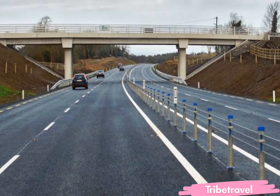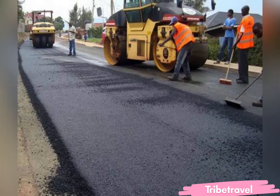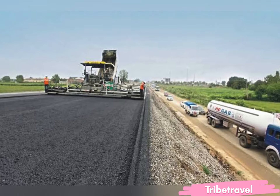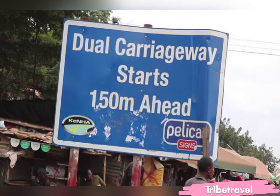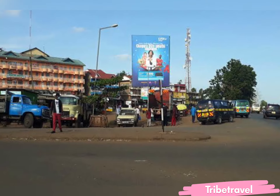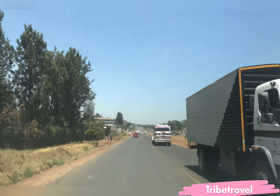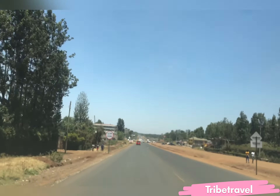Hello guys, welcome to another exciting video. Today I'm coming to you from Kenel Town. Hapa ndo wakikui hupatana whenever they are going for meetings — atakama wanaenda Mombasa, they have us to meet at Kenel. Let's get into business and let's see how the road construction is going on.